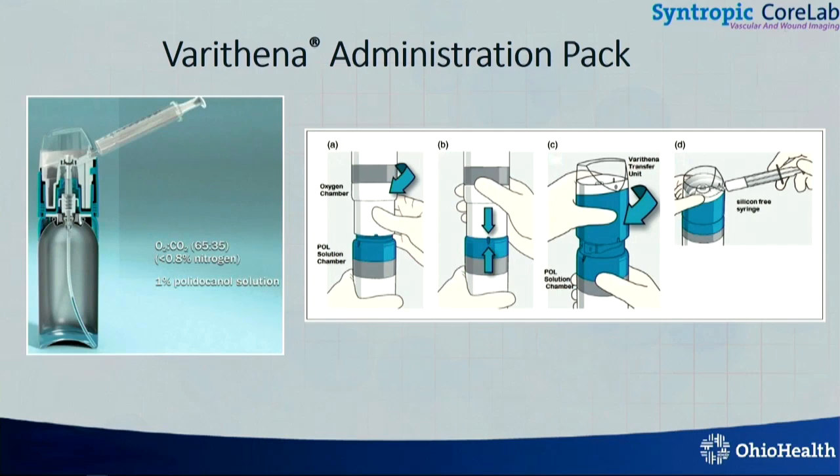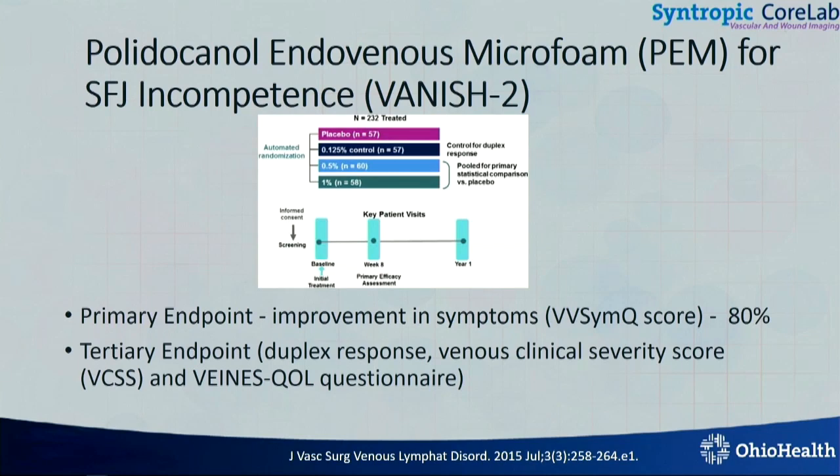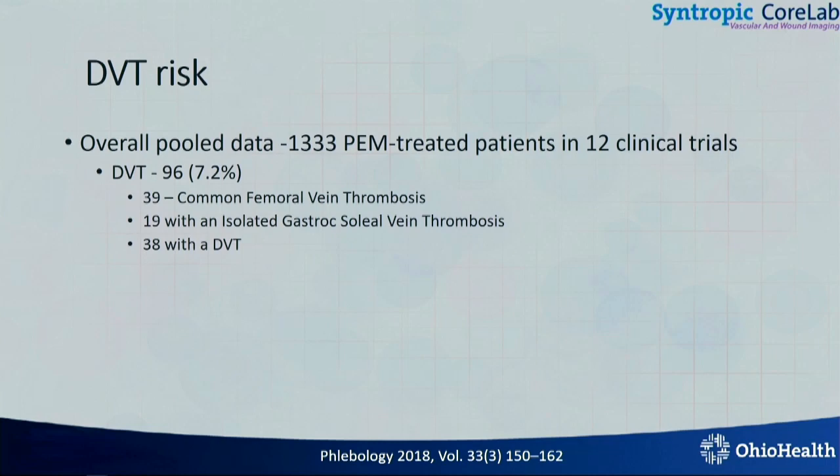What about Varathena? This is basically a pre-constituted foam with very low nitrogen, so that it doesn't implode — it's microfoam. Their trial, VANISH-2, instead of seeing whether the veins remain closed or open, decided to have a primary endpoint as a patient-reported outcome, the VVSymQ, and they achieved their goal of 80 percent. A tertiary endpoint of duplex response was achieved in about 82 percent of these patients, and all had improvement in patient-reported outcomes. There is a concern for DVT with the microfoam — this was 7.2 percent in the clinical trial — but post-market, this is probably lower, at least in my hands, and it's all about patient selection.